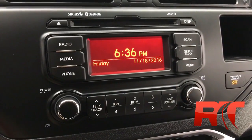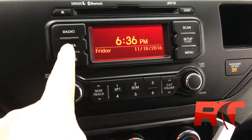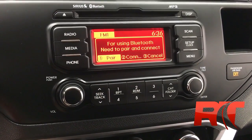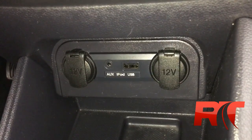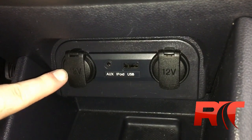Here in the media center, you do get AM/FM stereo radio, satellite radio, media for your auxiliary input, and Bluetooth hookup for your phone. Right above the heated seat controls, you do have two 12-volt adapters, an auxiliary input, and a USB input.